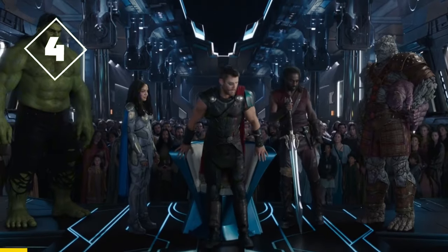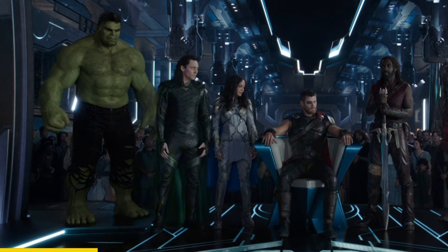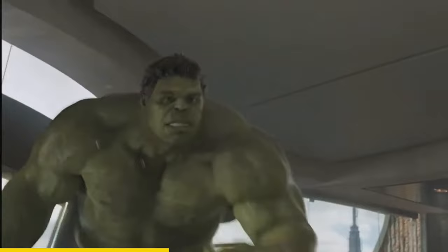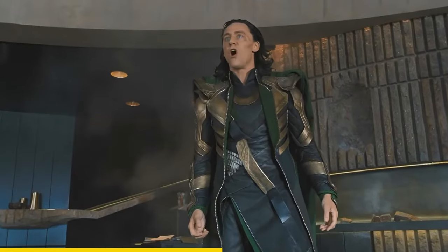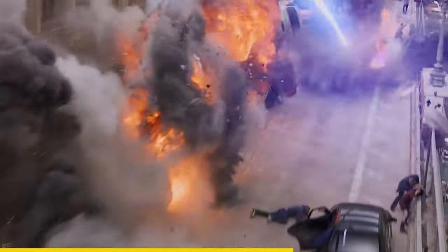In the ending of Thor Ragnarok, notice that when Loki walks in front of Hulk, he gets a little angry. This is because the last time Hulk saw Loki before Ragnarok was during the events of Avengers, where Loki caused massive destruction.